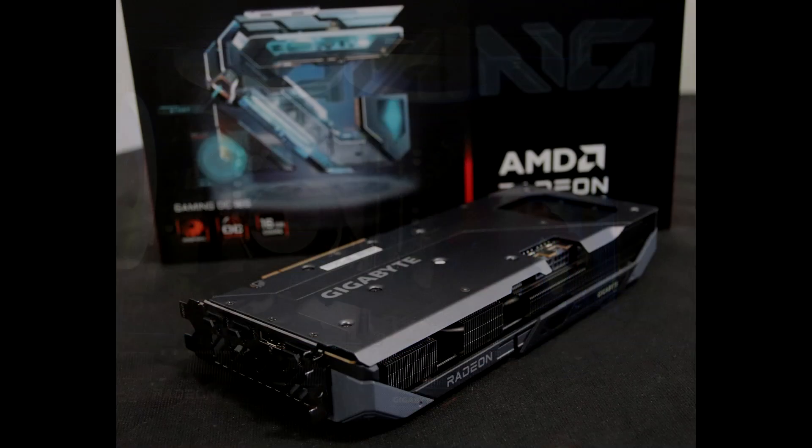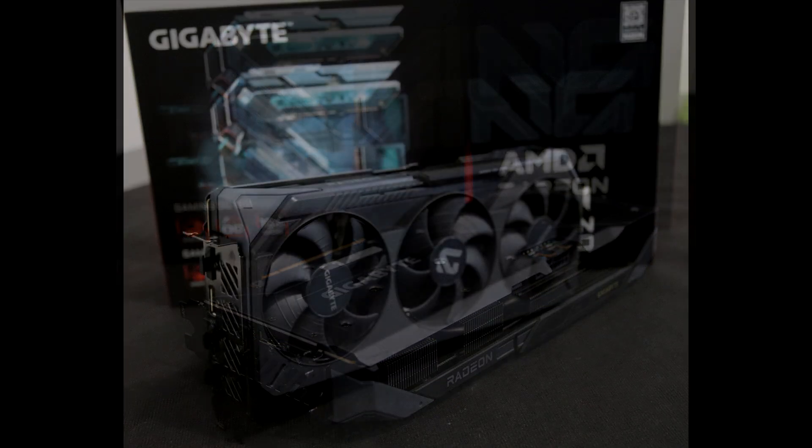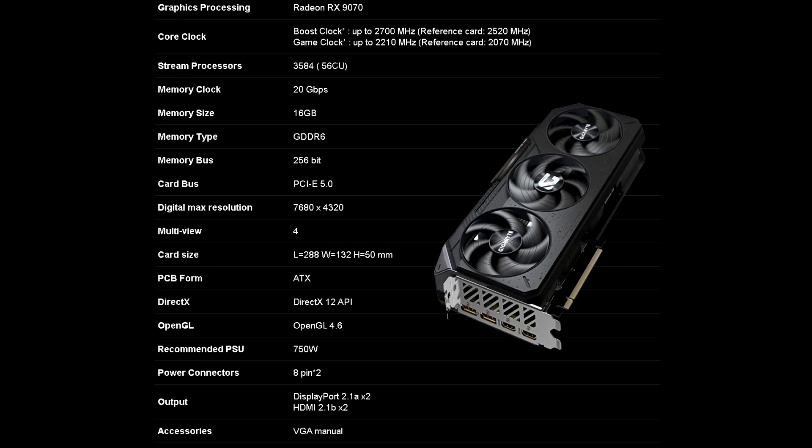For VRAM, it is equipped with 16 GB of GDDR6 memory on a 256-bit bus, delivering a memory bandwidth of around 640 GB/s.